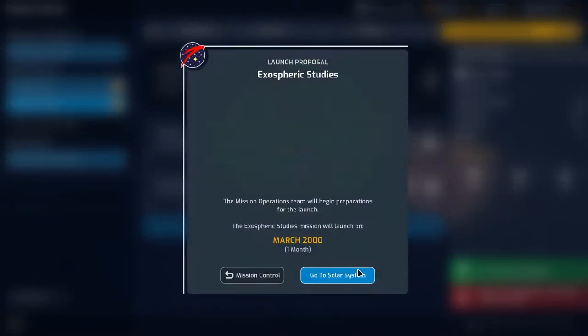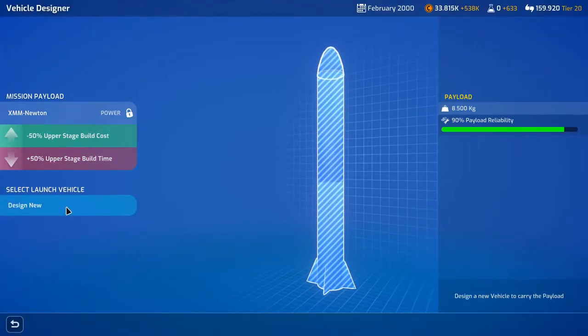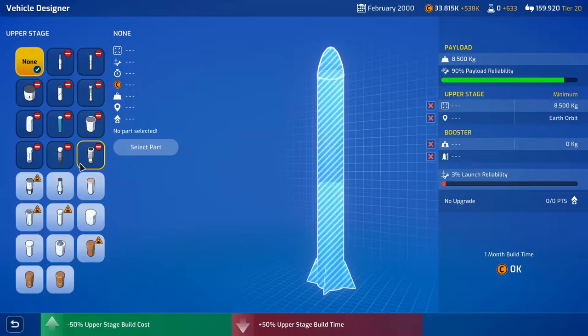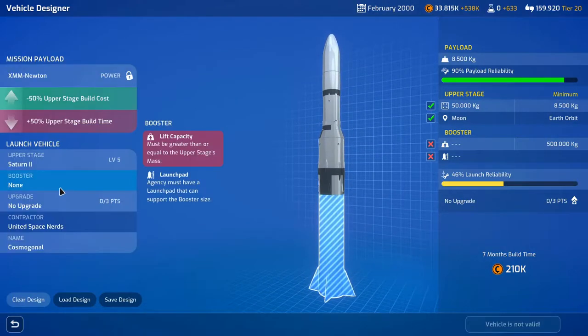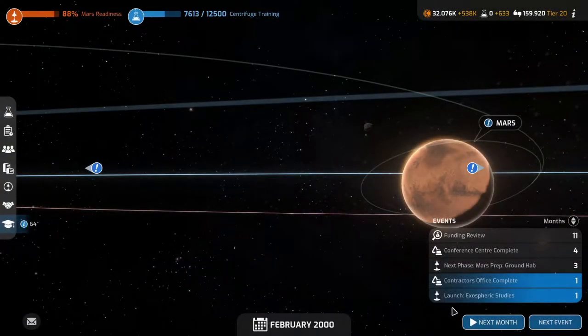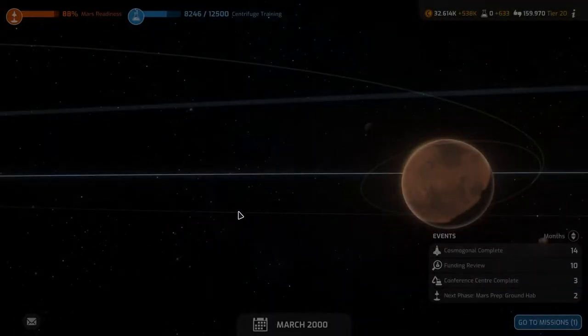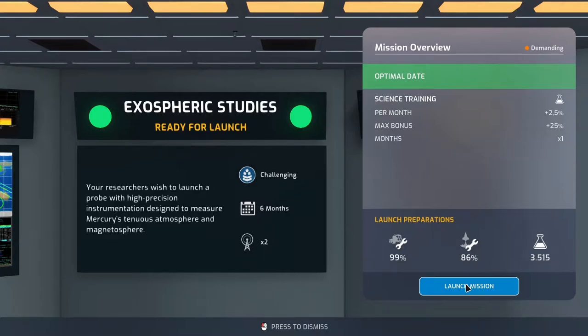We'll confirm mission setup and we actually have two mission slots we're not using. We need to design a vehicle for the XMM Newton - we can't use the shuttle for it. The payload is 8,500 kilos. We'll just use the Saturn 2 and the Saturn 5 - it'll take 15 months to build. Next month we are launching the exospheric studies and the contractors office is complete.